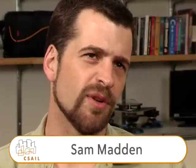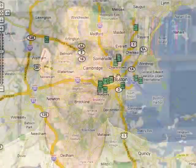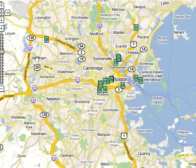CarTel is a mobile sensor network data collection system. The idea is we put a little bit of hardware in cars. This hardware consists of a Linux box and some sensors, and then we use the data that we've collected from the cars to answer interesting questions about the world. We synthesize data from a bunch of cars together in order to do things like give users a picture of what traffic in the city currently looks like.